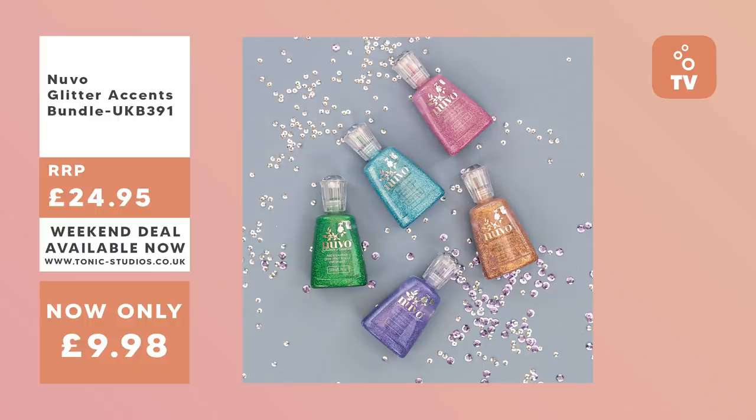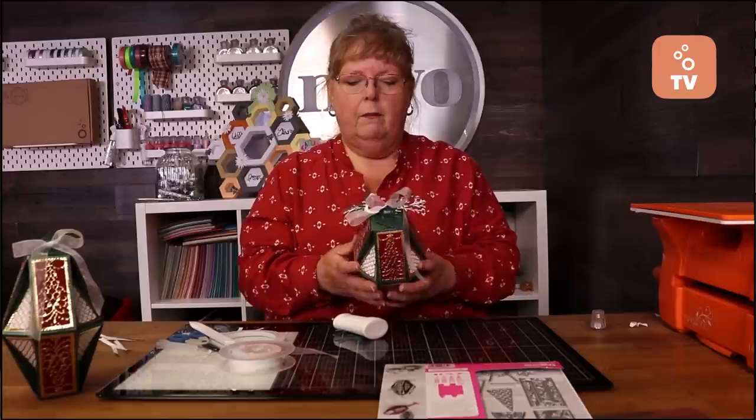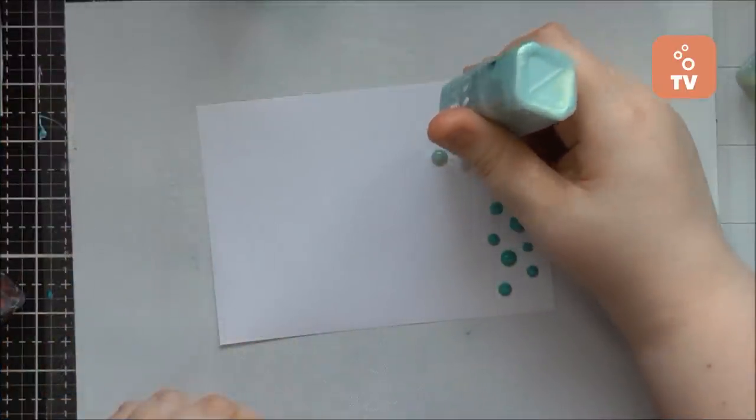First up I'll be showing you the awesome deals we've got on the Tonic Studio store this weekend. Alison Whelan will be showing us a lovely demonstration using the large Winter Wonderland gift box, and we've got a selection of our best tips and tricks of the week from our design team. So let's get started and find out what amazing deals we've got on the Tonic Studio store this weekend.